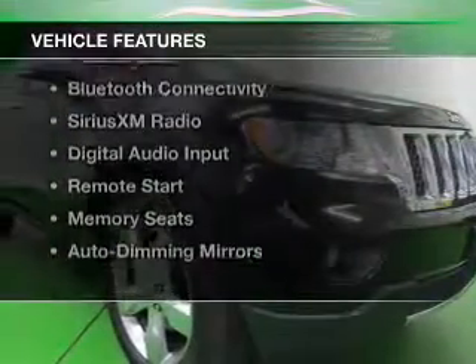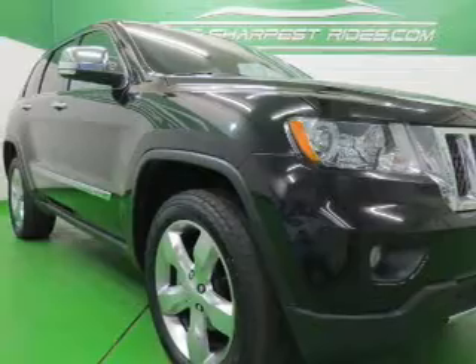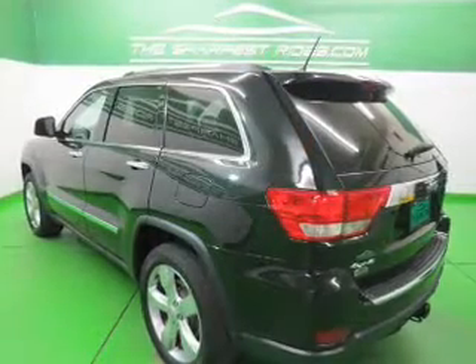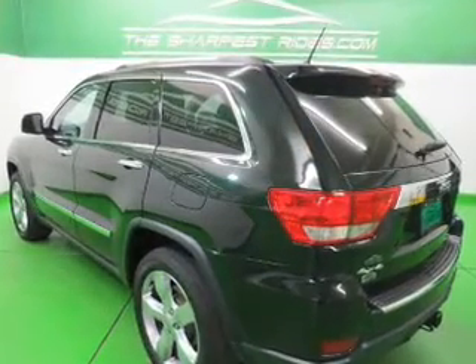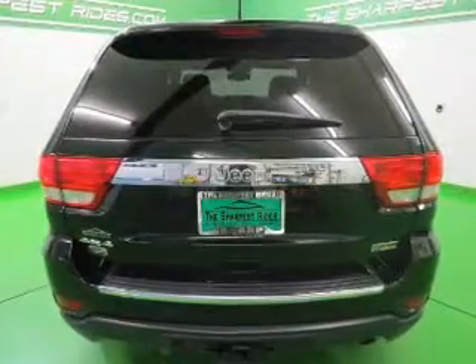The features include a power sunroof, heated steering wheel, leather seats, heated seats, Bluetooth connectivity, Sirius XM satellite radio, digital audio input, remote start, and memory seats.